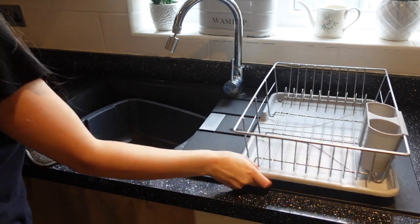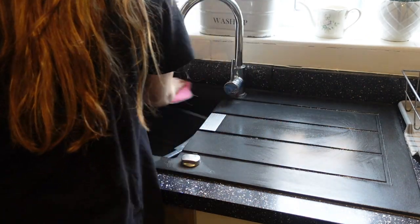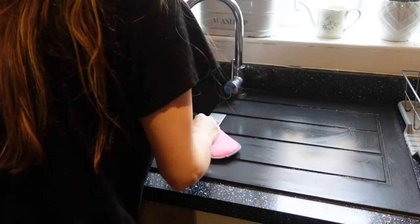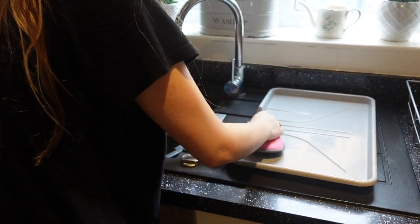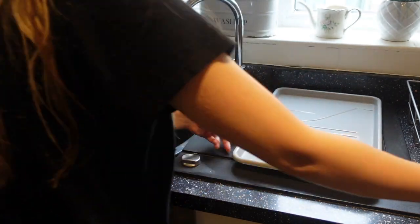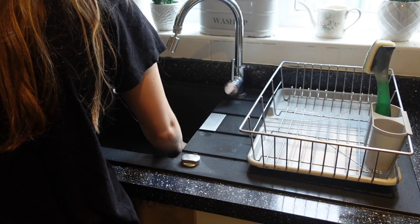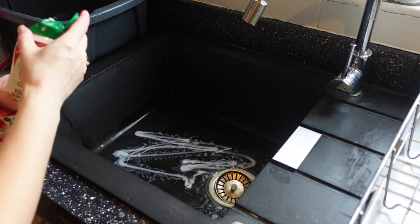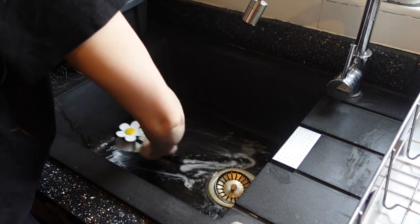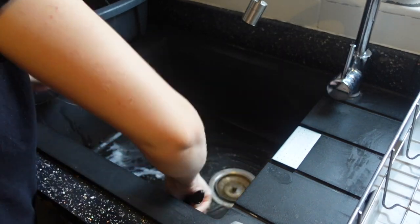Now I'm just moving on to cleaning my sink. First of all I'm going to start by using the Pink Stuff and my minky. Then moving on to the middle of the sink, I just use some Siff cream and put that all around it, and then using the shower head of my sink adapter I just rinse all of that away.